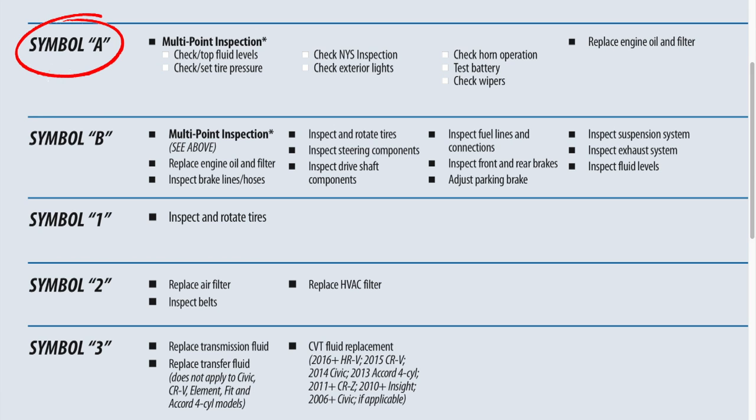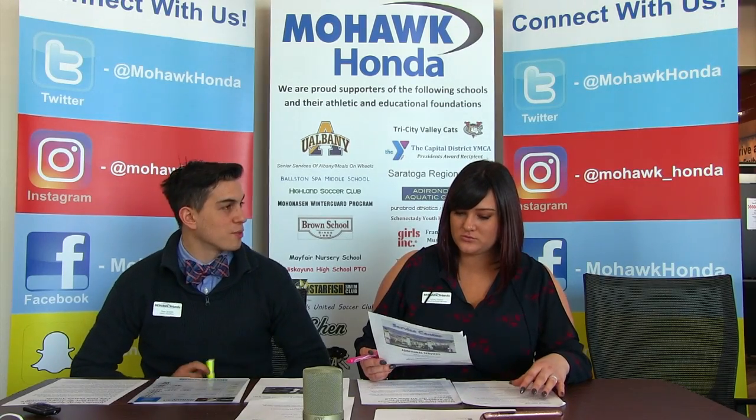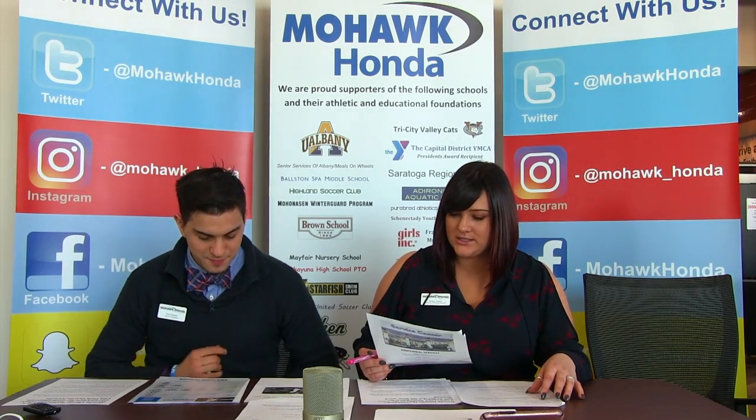Last week we went over symbol A, B, 1, and 2. And you can actually put symbol A with a number as well, or symbol B with a number. So we're going to go over symbols 3 and 4 — you start with 3 and I'll do 4.